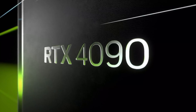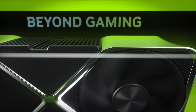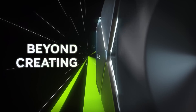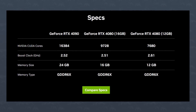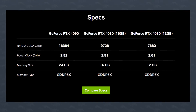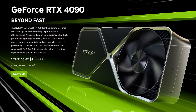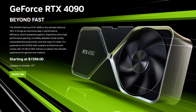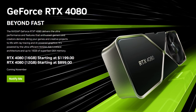Nvidia just released their 40 series of GPUs, and just as predicted, we got a 4090 and 4080s — a 16GB version and a 12GB version with a little less CUDA cores. I'll put the specs on the screen, because quite honestly, they don't matter that much. You've got your flagship 4090 up at the top for $1,599, the 4080 16GB for $1,199, and the 4080 12GB for $899. Or at least, these are the starting-at prices.